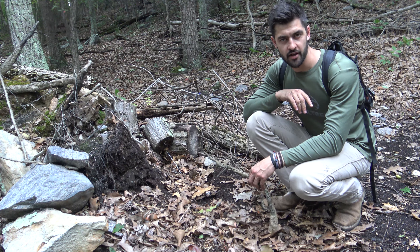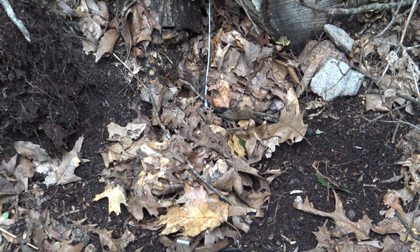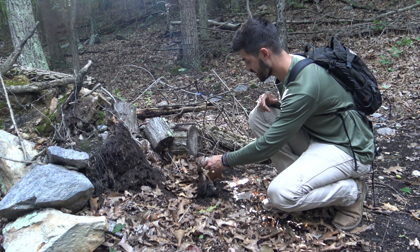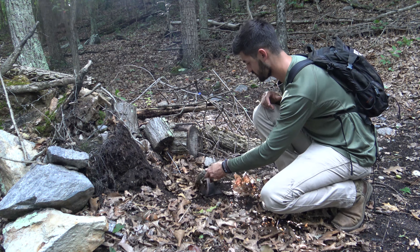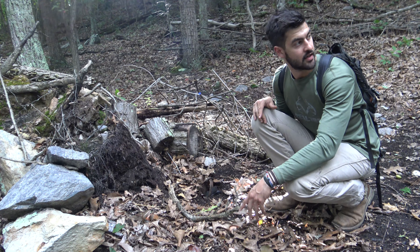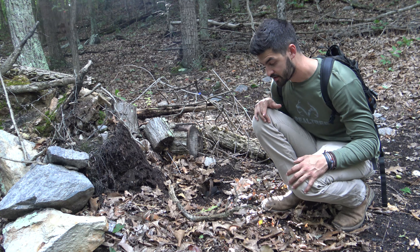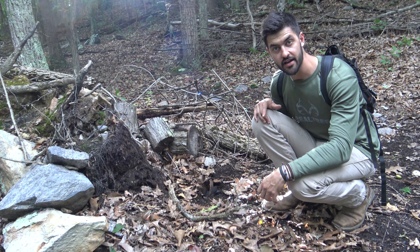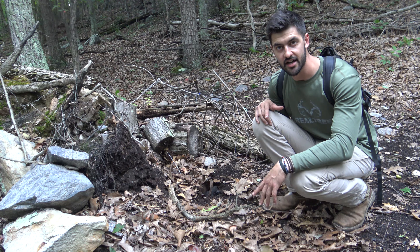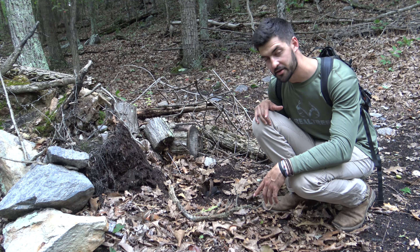I hope you can hear me with this wind, but I'm here at the first trap site and clearly something went in. It's definitely been messed with and it has not been set off for whatever reason — somehow it was able to get flipped up totally without triggering. I'm going to reset it and move on to the next one down the hill. It's a little disappointing, but luckily I've got the trail camera on video mode right behind me, so hopefully we'll be able to see whatever did this on camera.